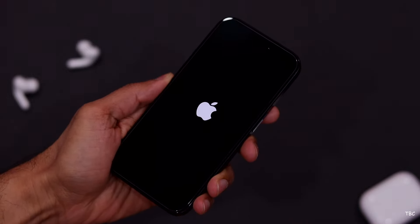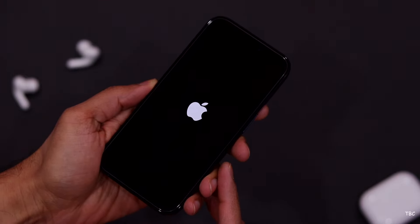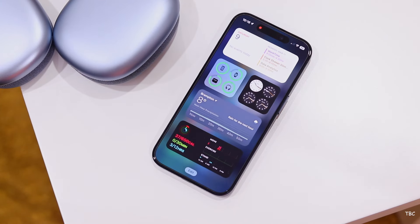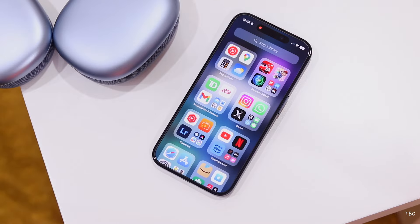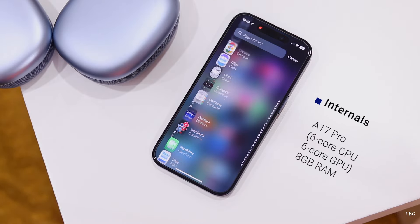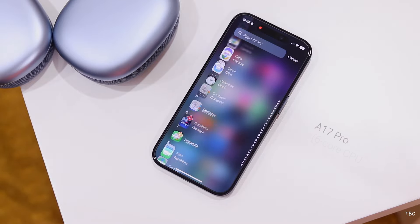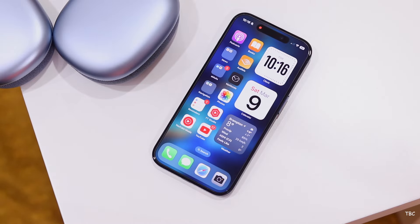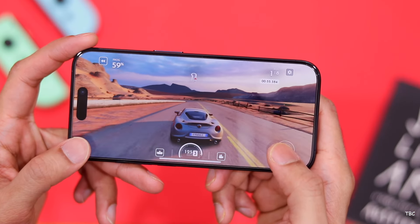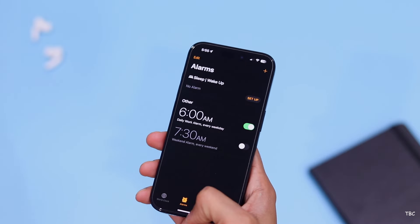The bug happened three times across different iOS versions — all stable public releases — and it was annoying because I did miss a few shots. Other than that bug, my experience has been pretty good, if you ignore the initial slight heating issues the A17 Pro chipset had. The A17 Pro is a powerful chipset — performance has been excellent, not just for casual use but even under intense gaming, photo editing, or multitasking, everything runs very smoothly.